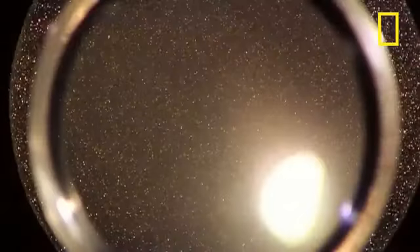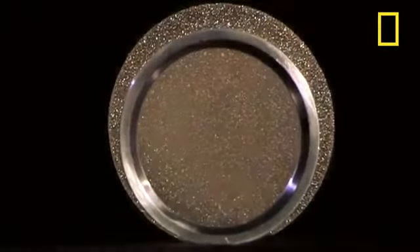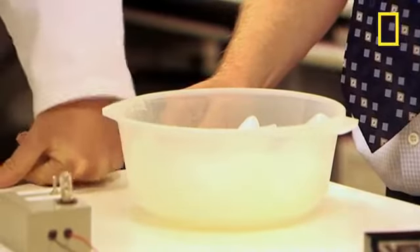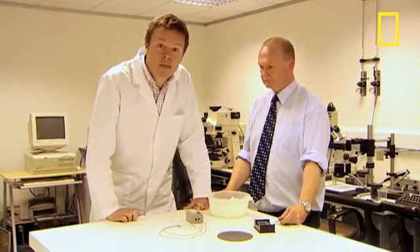This disc of synthetic diamond is perfectly transparent and so tough that one spacecraft which travelled to Venus had windows made of it. We've got some ice here and we're going to demonstrate one of the lesser known but very remarkable properties of diamond.